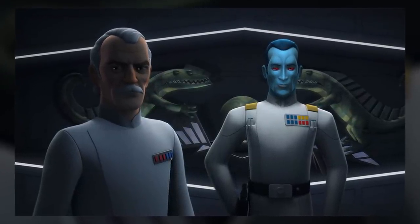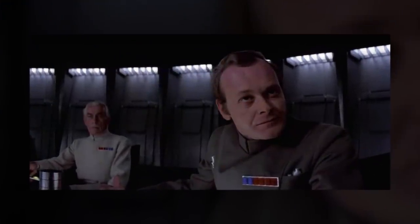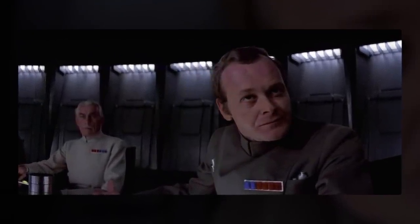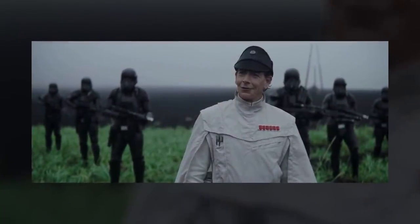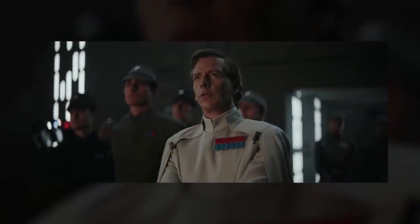The white uniform was the most flexible of the bunch and was worn by officers who held a variety of positions. It could first be seen worn by Colonel Yelaren aboard the Death Star, signifying his standing in the Imperial Security Bureau. Director Krennic also had a white uniform, most likely to show his involvement in Imperial Intelligence as part of the Tarkin Initiative.